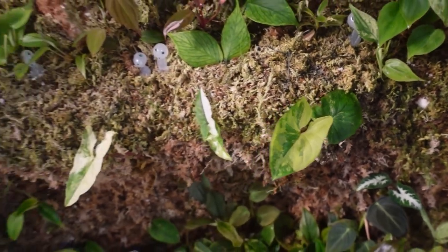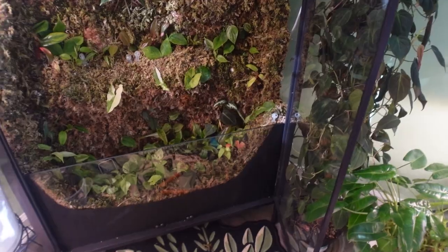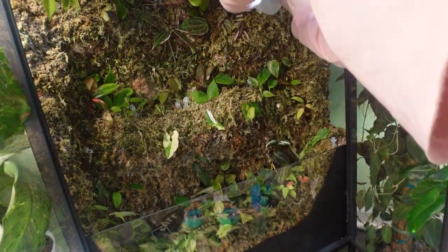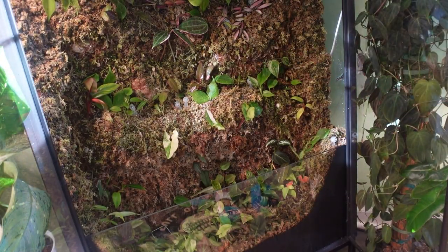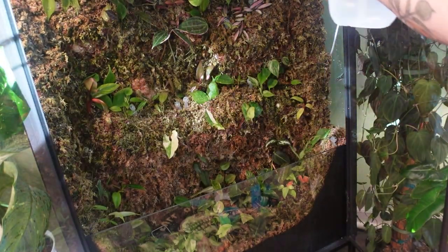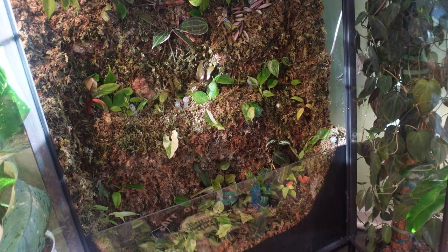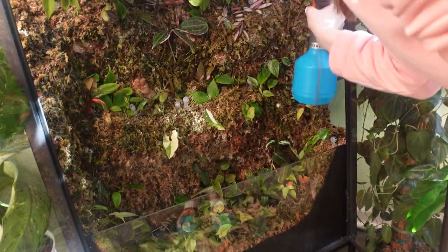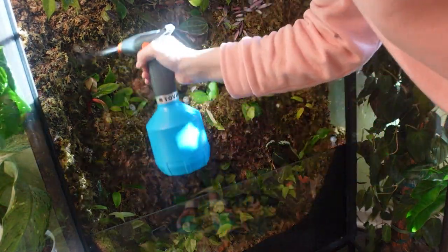Here's our after — not much has changed, but here are our new friends that we added. I think they will be very happy in here. I need to give it a good water while we're at it.